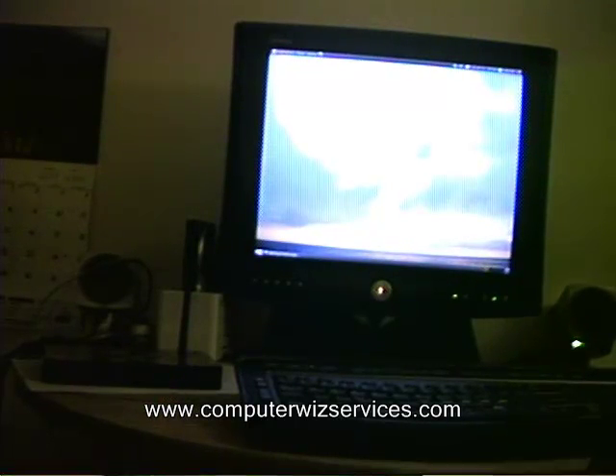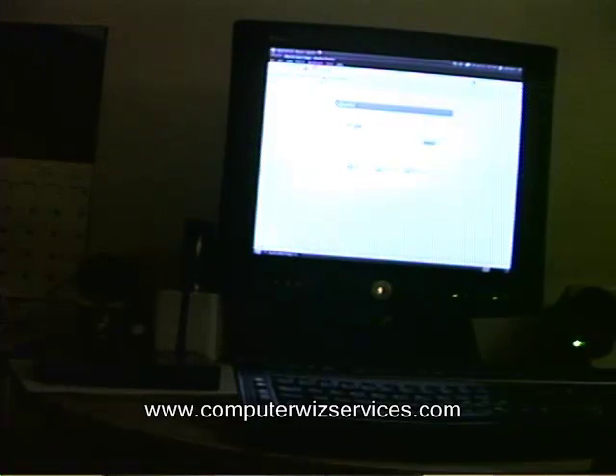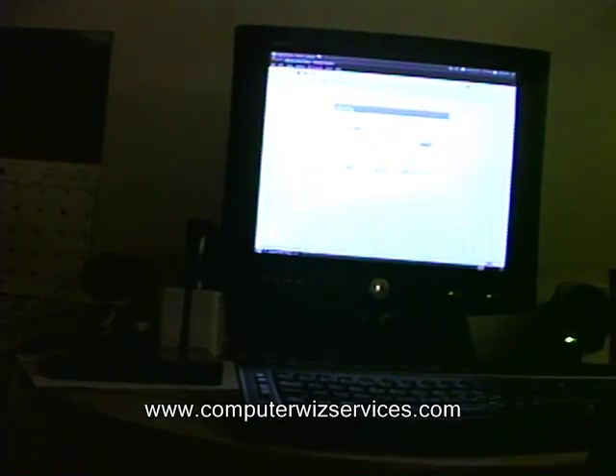I thought today I'd go ahead and test this out by opening up Firefox and navigating to a movie site to see how a movie will stream from this machine.